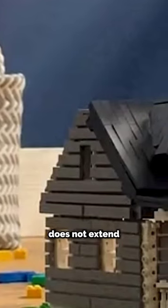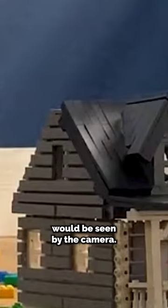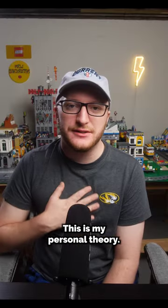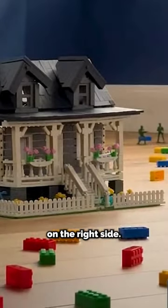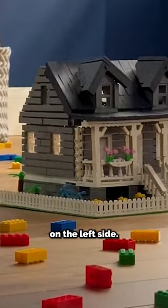You'll see the roof does not extend over the back side — maybe they just built the parts they knew would be seen by the camera. This is my personal theory, and it's reinforced by the fact that the fence doesn't actually go all the way around on the right side; it only goes to the back on the left side.